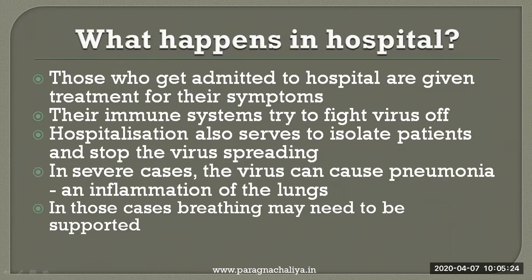What exactly happens in hospital once you get admitted? Those who get admitted in hospital are given treatment for their symptoms, and their immune system tries to fight the virus off. Hospitalization also serves to isolate patients and stop the virus from spreading. In severe cases, the virus can cause pneumonia and inflammation of the lungs, and in those cases, breathing may need to be supported.